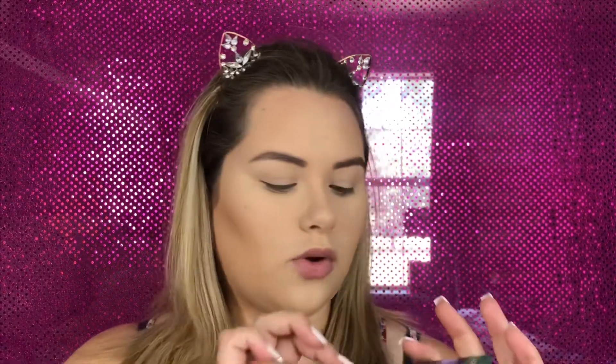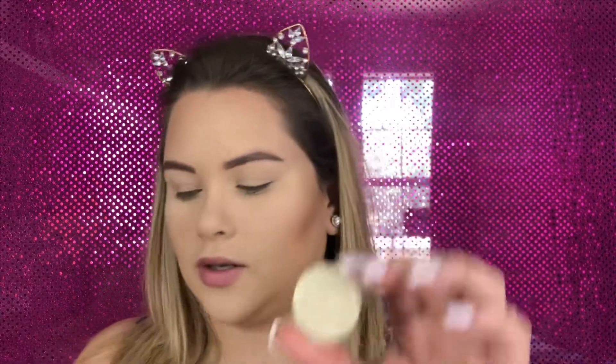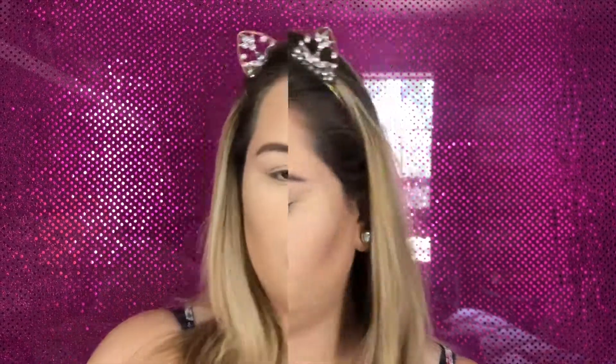Next up is this Ofra eyeshadow in the shade Millennium Gold — it's pretty. It's actually a big size, which is nice.